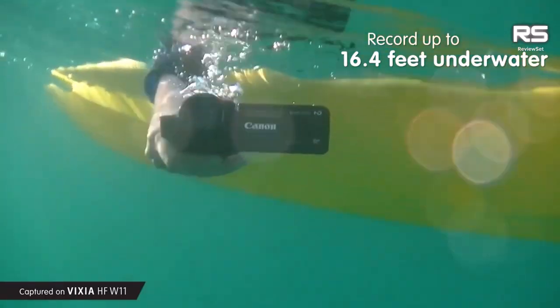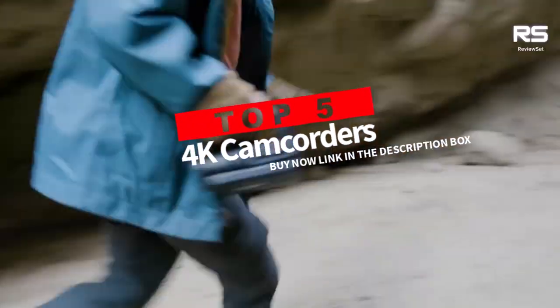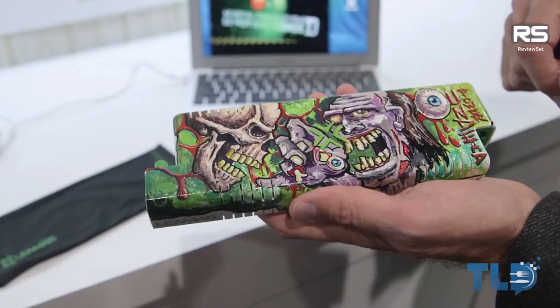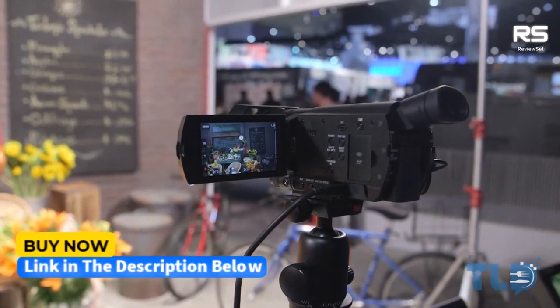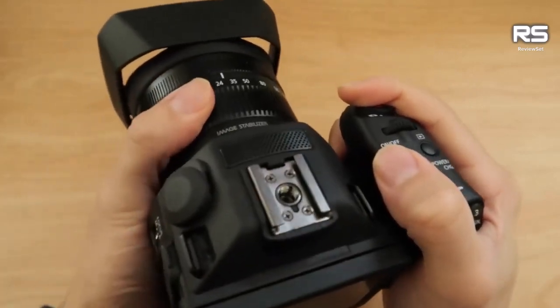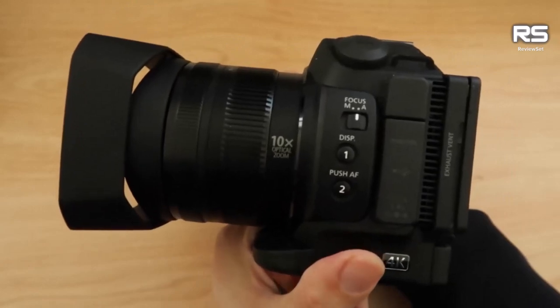In a world of stunning visuals and cinematic experiences, capturing life's precious moments in high definition has become the norm. And with the advent of 4K technology, the bar has been raised even higher. Join us as we explore the top 5 best 4K camcorders that will transform your videography into breathtaking masterpieces.